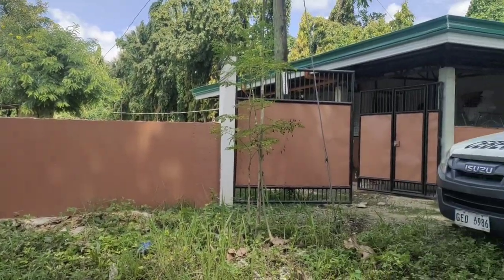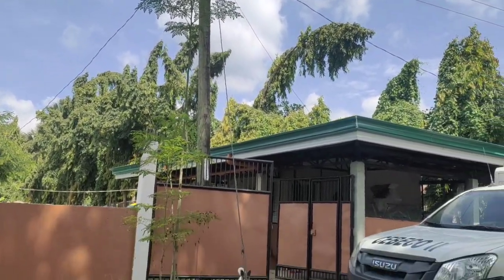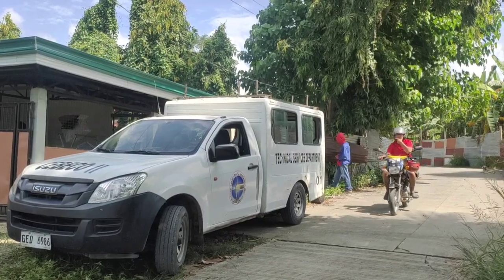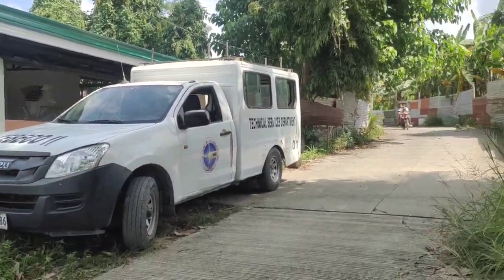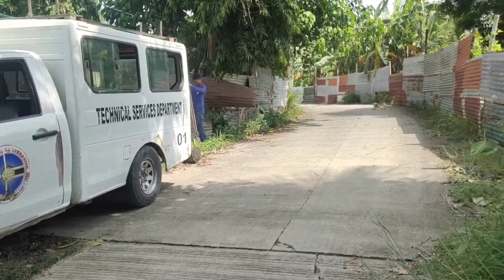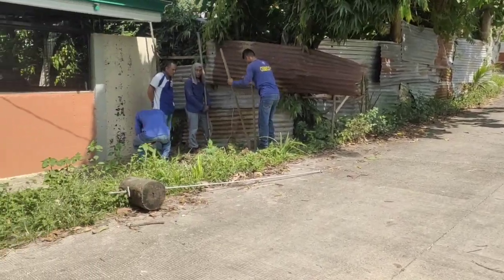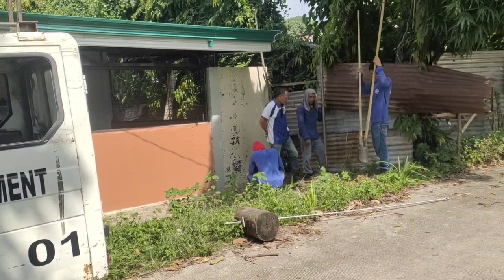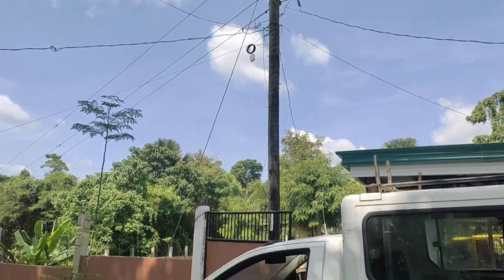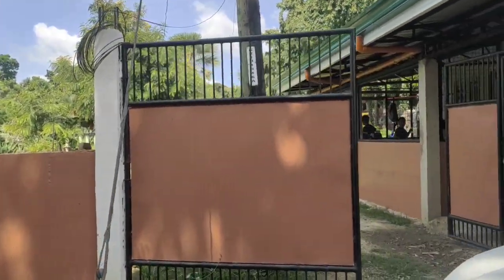A flurry of activity this morning. They've come to move the post — it's took a while but they're here now, so that'll be a big help. We dig in the hole, obviously. I'll be pleased to see it move. We'll be able to get in and out much more easily, and the delivery trucks with sand and gravel won't have to struggle.